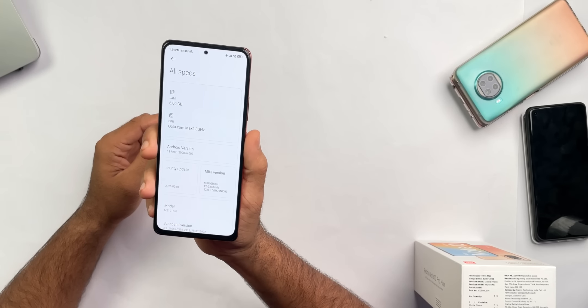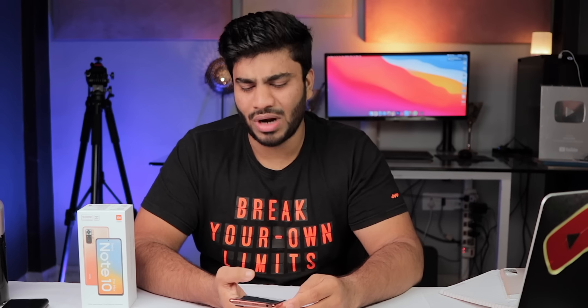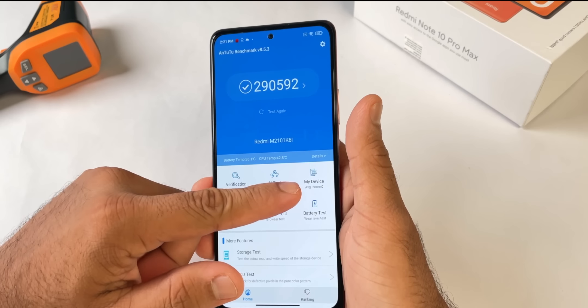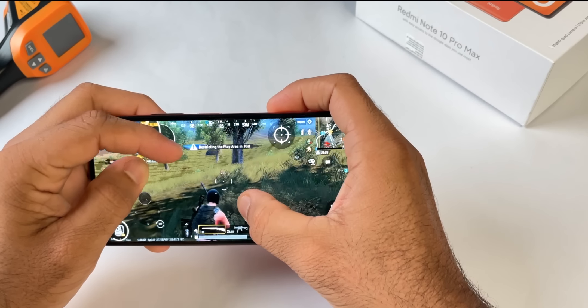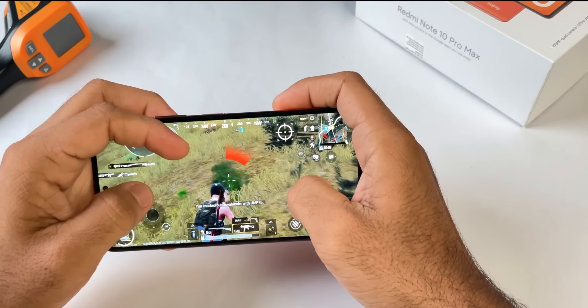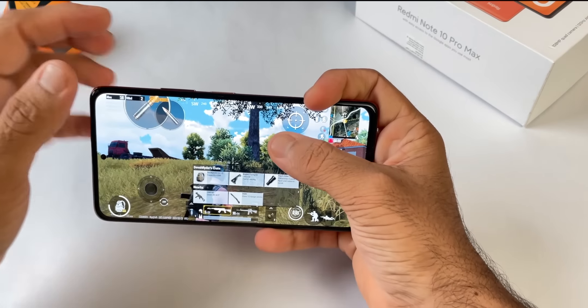The phone has a Snapdragon 732G processor, which is a slightly older chip, and UFS 2.2 storage — performance and daily tasks are not a problem. However, with MIUI there are some frame drops. Gaming is good at this price range, though if you expect 800-series performance like the POCO X3 Pro, that's a different league. Overall gameplay and day-to-day tasks are solid.